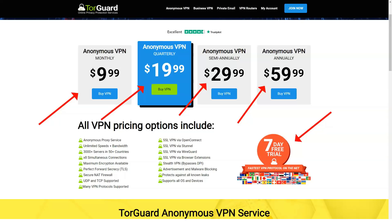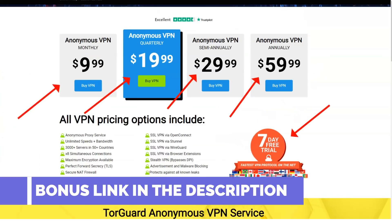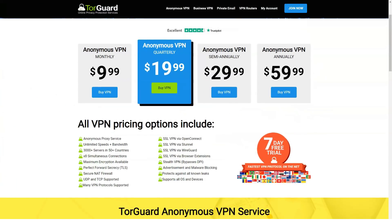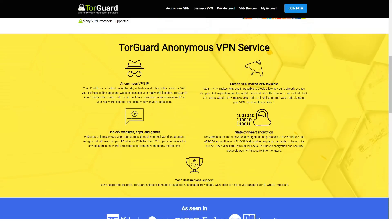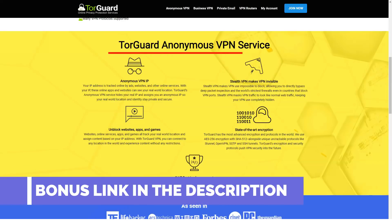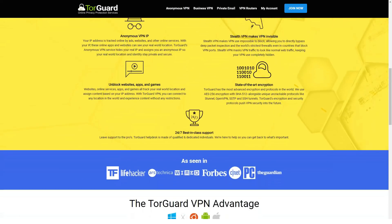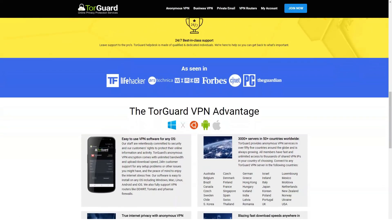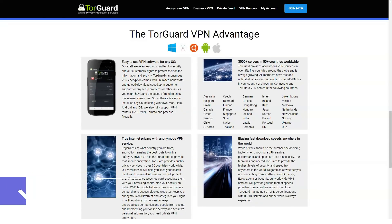The speed of our connection before turning on TorGuard was a strong 60 megabits per second. Torrenting is one of the strengths of TorGuard — the 'Tor' syllable in the name of the service is just about torrents. With TorGuard you can work with torrents as securely as possible. All servers of the TorGuard network support file exchange using the P2P protocol. You can also protect yourself with a SOCKS5 proxy. The TorGuard team claims their service is fully compatible with BitTorrent, uTorrent, Vuze, qBittorrent, and more.